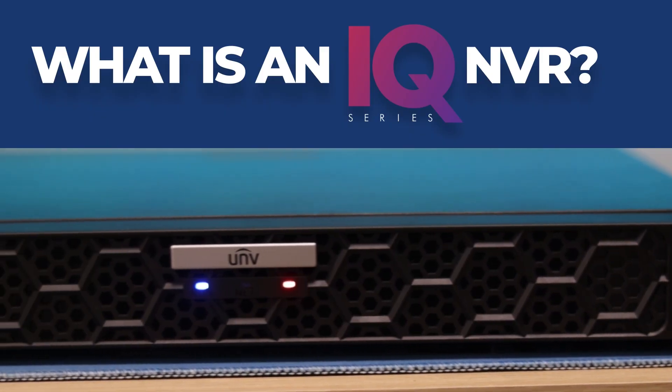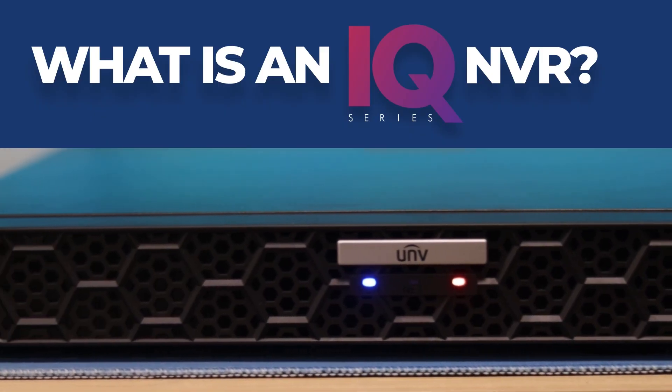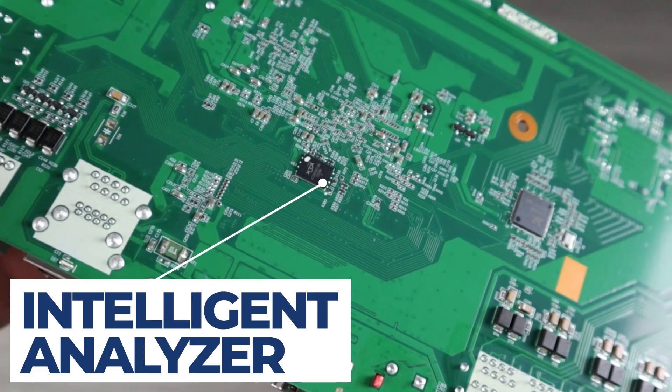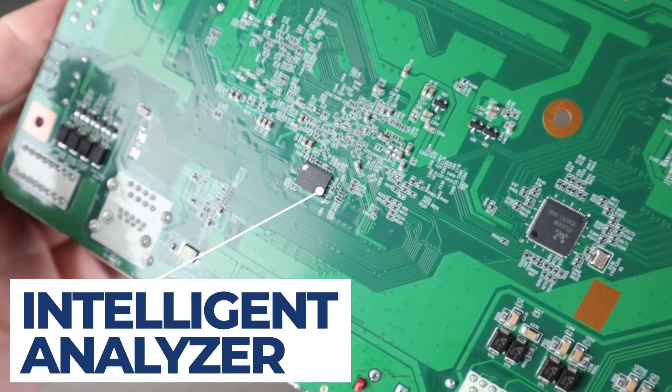But now we've got to answer this question: what is an IQ NVR? What sets a standard Uniview NVR apart from its IQ counterpart? The answer is the IQ Analyzer. The Intelligent Analyzer is what makes a Uniview IQ NVR an IQ NVR — this is an intelligent component that allows the NVR itself to process intelligent events.